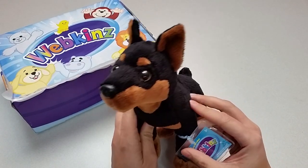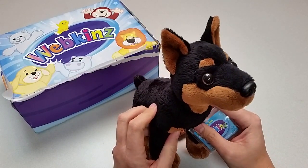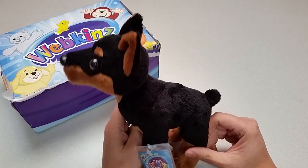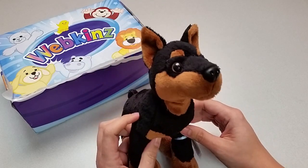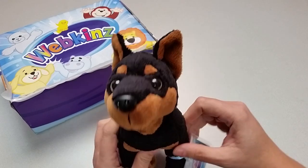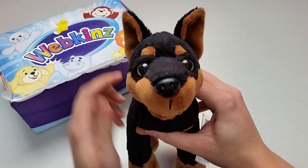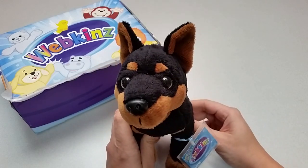Here is the Webkinz Mini Pinsir Dog. It looks just like a Doberman Pinsir puppy. Very cute. Just look at those big brown eyes and these cute little ears. If you love collecting our plush dogs, you'll definitely want this one.